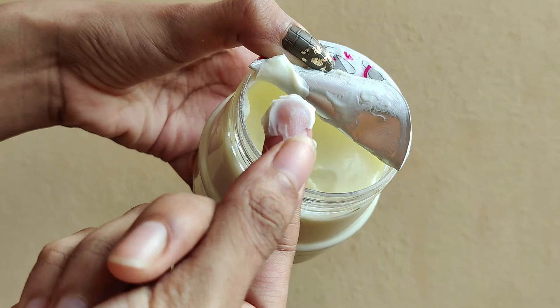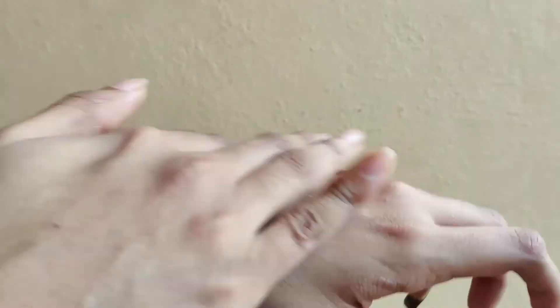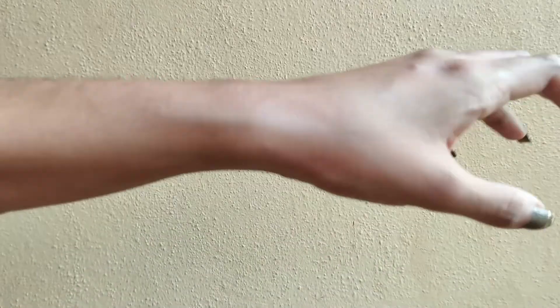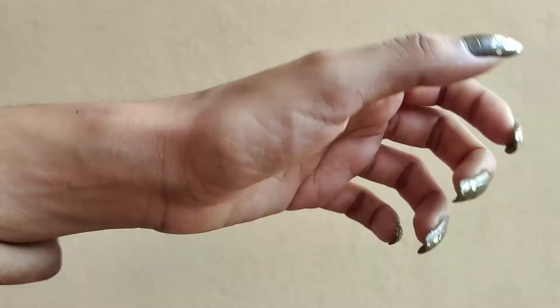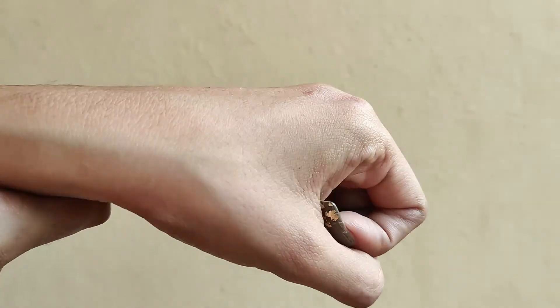It has a very creamy, buttery texture and it smells amazing. Once you apply it on your skin, it absorbs really well and gives an amazing moisturizing effect without being greasy — definitely a must-try. What I've noticed with Body Cupid products overall is that the fragrance stays on your skin for a very long time, which is something you actually look for in a product. I tried searching for the Beautiful Rose variant in the body butter but they don't seem to have one — I'd really love that combination.